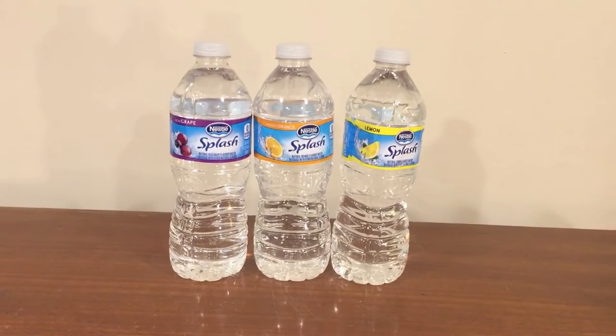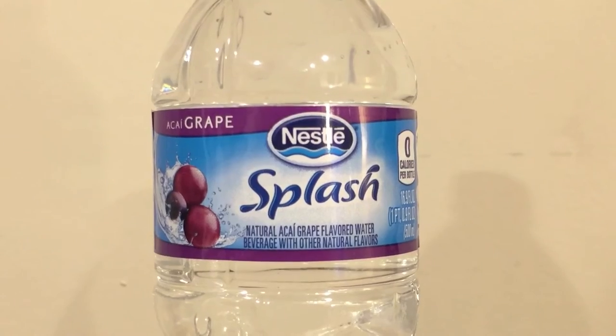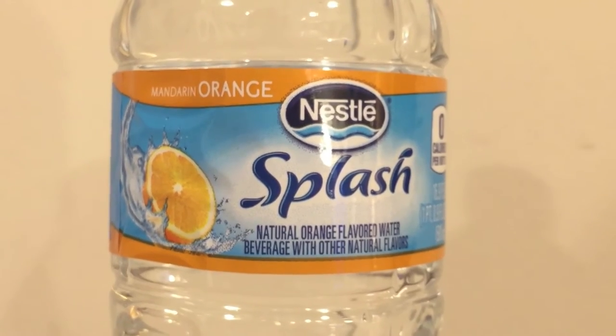Hey, what's up everybody? Here's another water comparison video. Tonight we have three flavored bottles of water from Nestle. They're called Nestle Splash bottles. First up is grape, orange, and lemon. There are two other flavors, wild berry and strawberry melon, which I couldn't get a hold of. I bought these on Amazon and they just didn't have those two other flavors. So we're going to do a comparison of these and see which one I personally think is better.